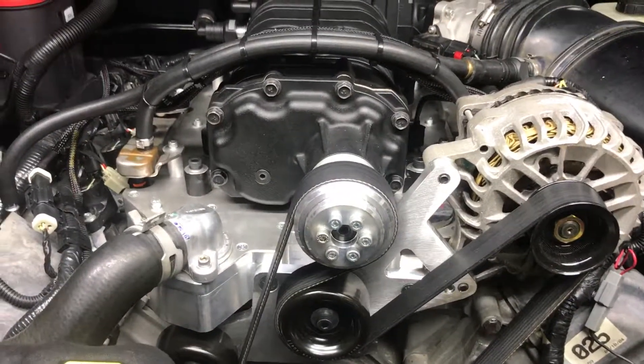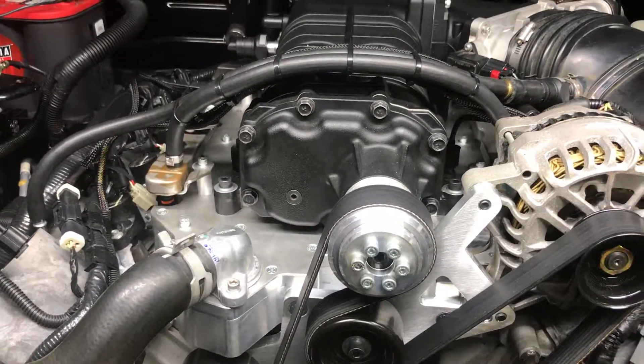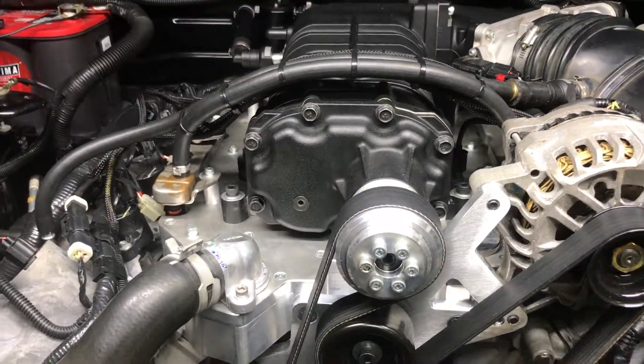When we were to crank it and not have any combustion inside, it would move air through the cylinders, suck air through the intake and shoot air out the exhaust.